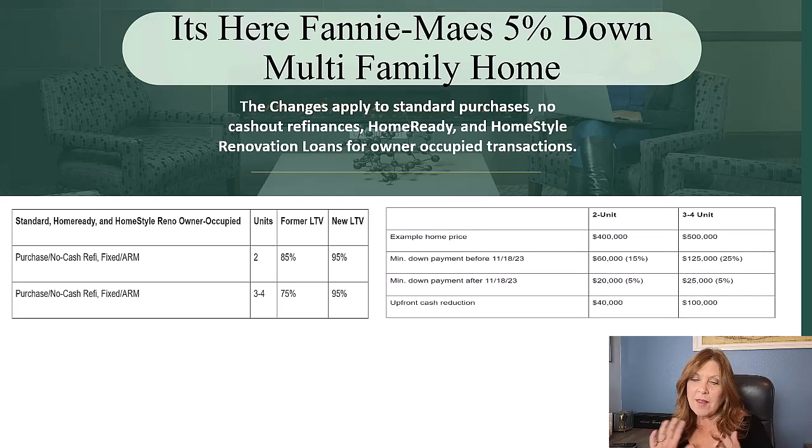So how does that look? Let's say your borrower was purchasing a two-family property. Prior to October 4th, your borrowers would have had to come up with 15% down, or $60,000. But now they only have to come up with $20,000, and that saves them $40,000.